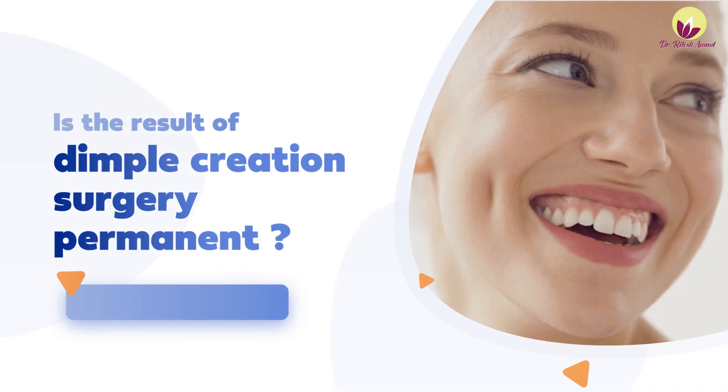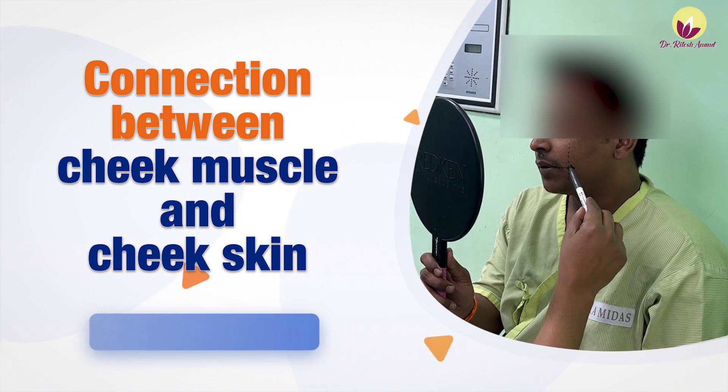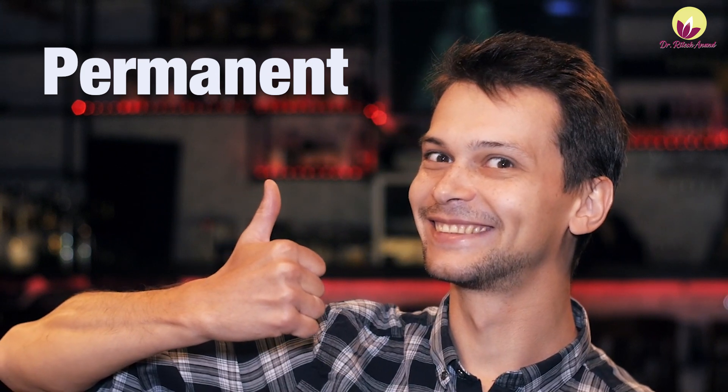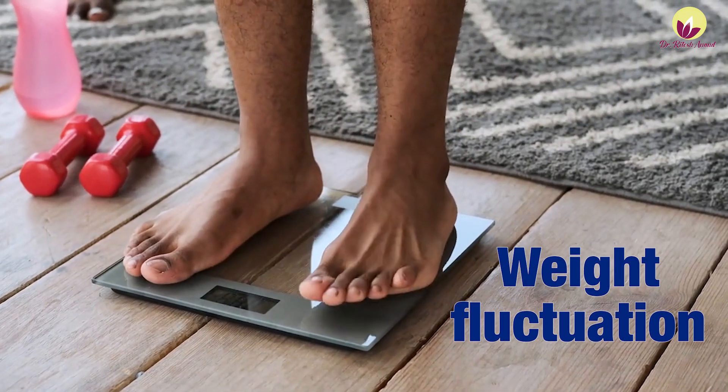As for whether the surgically created dimple's results are permanent — we create a connection between your cheek muscles and cheek skin, which is usually permanent and becomes a scar. However, as you age, the dimple may appear slightly lower. Also, the dimple varies with weight fluctuation. If patients gain weight, the dimple may become shallow or fade. If patients lose weight, the dimple will reappear. So for long-lasting results, patients should maintain a stable weight.